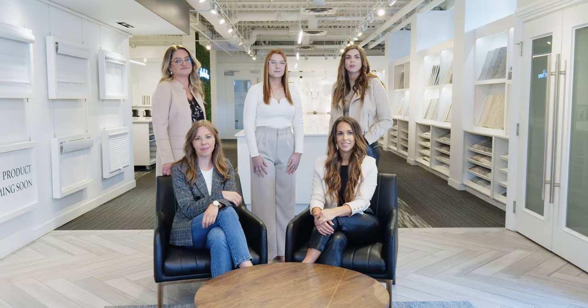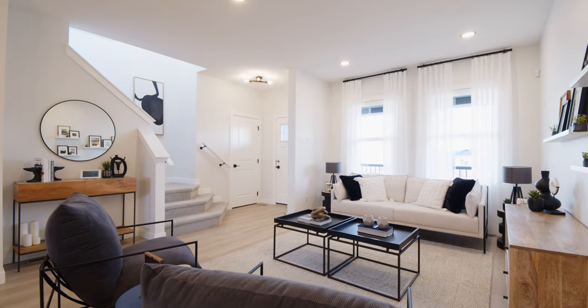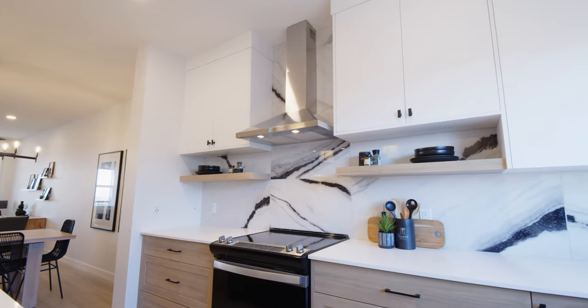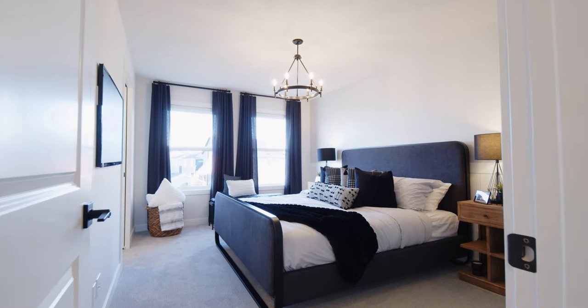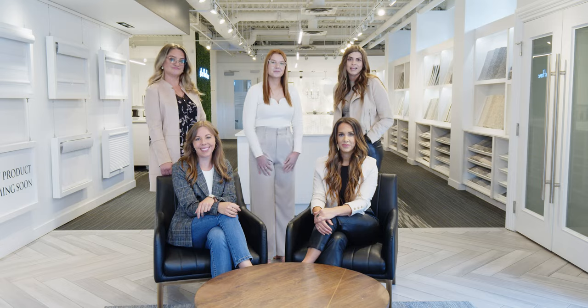The interior selections of your home is one of the last appointments and the most fun. To prep for this appointment, we strongly encourage you to have a style and budget in mind. Setting aside a budget will ensure you can customize your design finishes to your vision. Check out our show homes to get inspired.